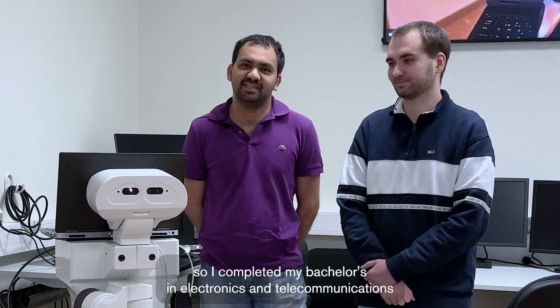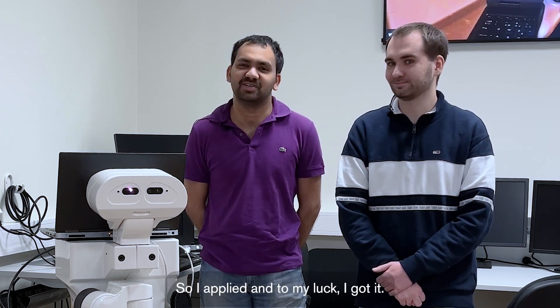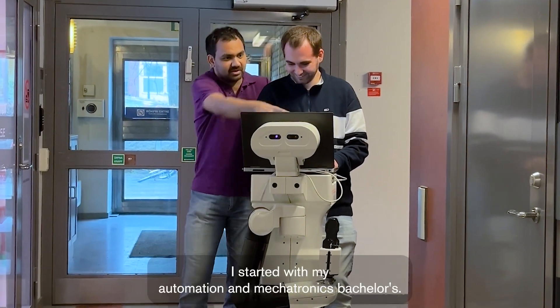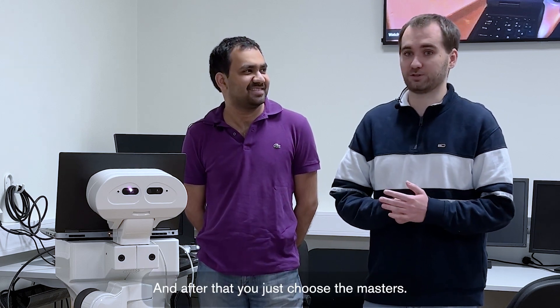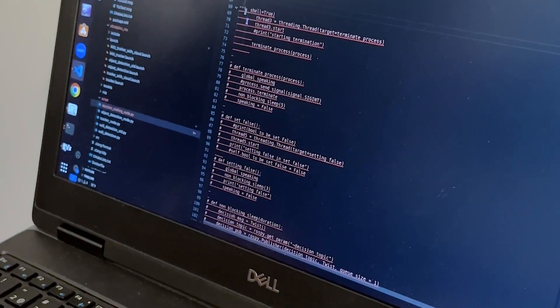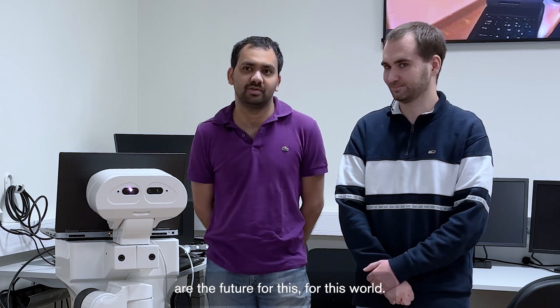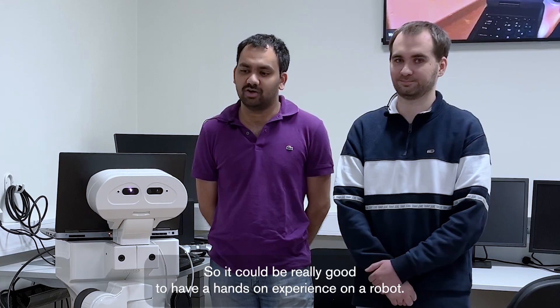I studied back in India, so I completed my Bachelors in Electronics and Telecommunications Engineering. The contents of the program, I really loved, so I applied and, to my luck, I got it. I started with my Automation and Mechatronics Bachelors, and after that I chose the Masters. I thought that Systems Controls and Mechatronics was the most fun. I thought basically that robots are definitely the future for this world, so it would be really good to have a hands-on experience on a robot.